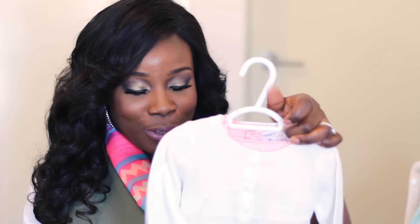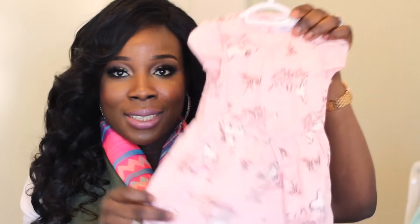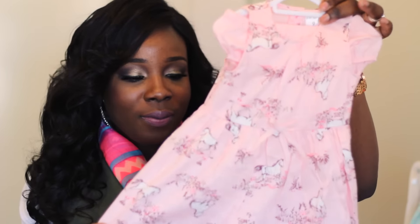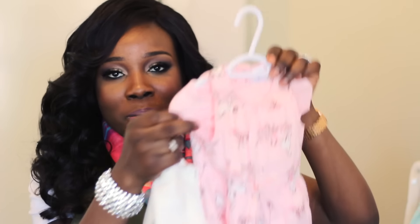The next thing I picked up from Carter's is this beautiful dress that comes with a sweater as well. I picked this up in nine months and I just loved this dress — and it was so cheap. It's pink with horses on it, comes with matching pants which is very useful, and it comes with a sweater.